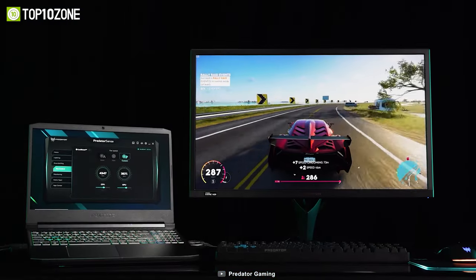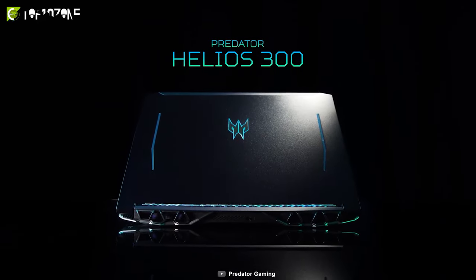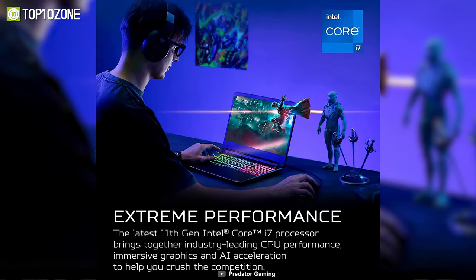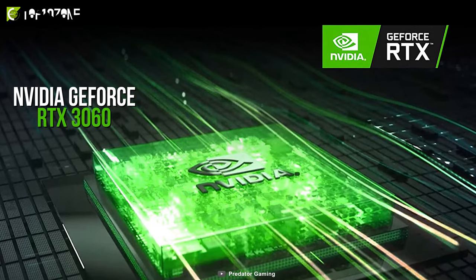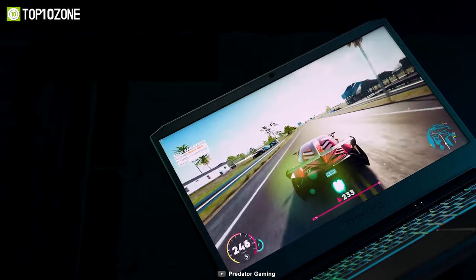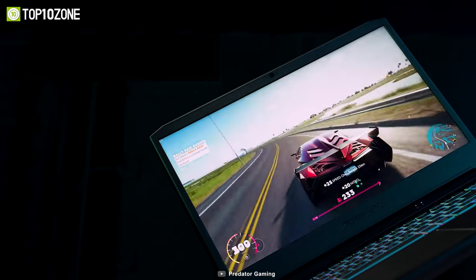Crush the competition with impressive power and speed. Meet the Acer Predator Helios 300, a well-built gaming laptop with more than decent specs. This machine is kitted out with an 11th gen Intel Core i7 processor, the highly capable NVIDIA GeForce RTX 3060, along with 16GB of RAM and 512GB of SSD storage. With these specs, you can conquer any task or run your most intensive games without any noticeable dip in performance.